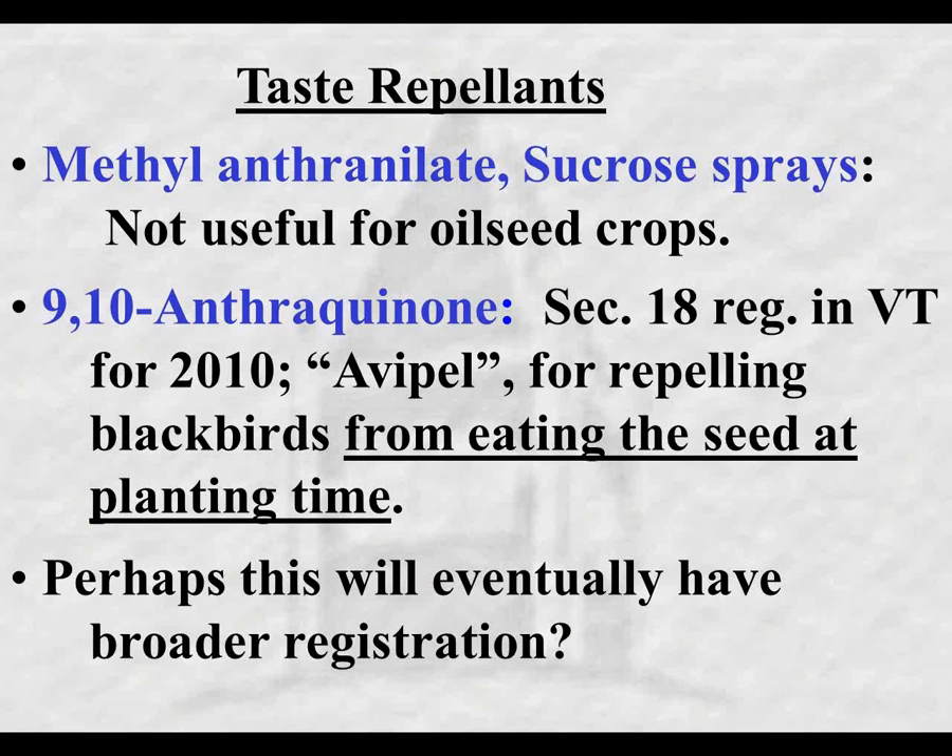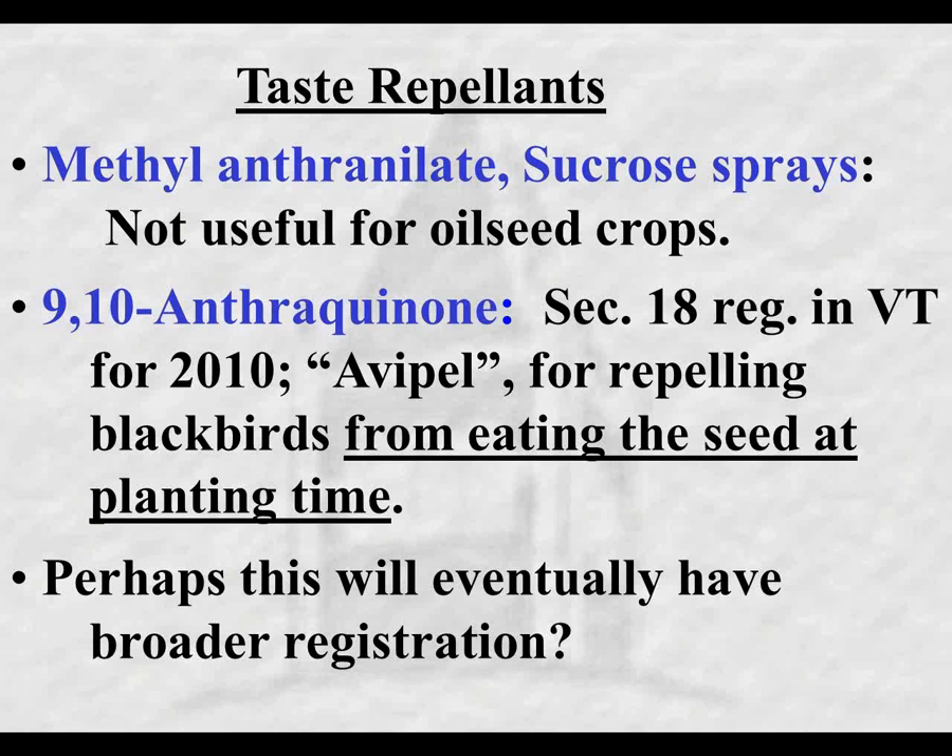There are some taste repellents. I don't think we currently have any that are legal for use on oilseed crops, but methylanthranylate and sucrose octanoate have been used on small fruits. Anthraquinone - sold as Avipel - has been registered in Vermont since 2010, first registered for repelling blackbirds from eating seeds at planting time. I'm hoping that registration will be broadened for more uses and more states. But that's about it for taste repellents, at least the ones I'm aware of.